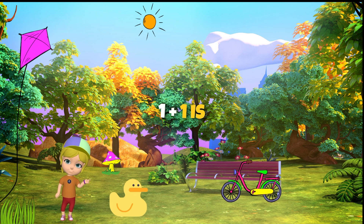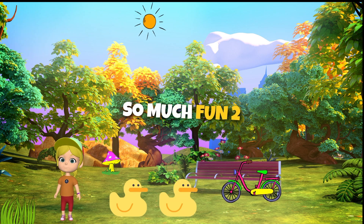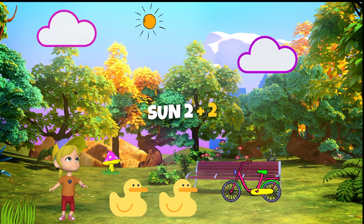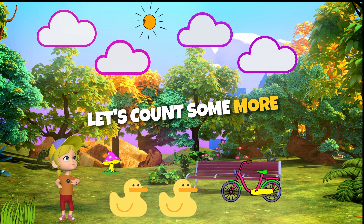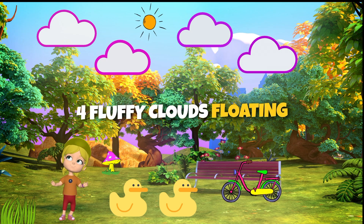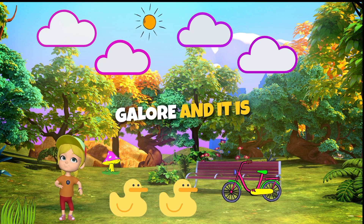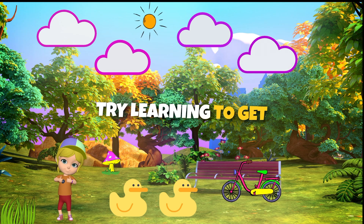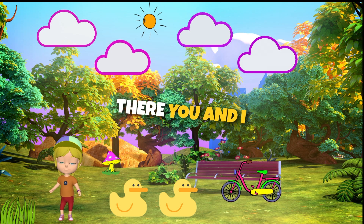One plus one is so much fun. Two little ducks under the sun. Now we have two! Two plus two, let's count some more. Four fluffy clouds floating galore. Four fluffy clouds! Adding is easy, let's give it a try. Learning together, you and I.